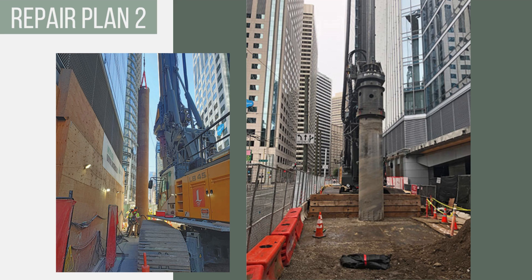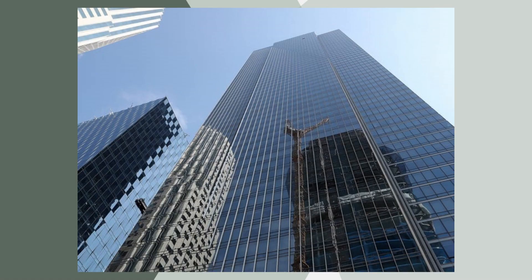While the new foundation system is designed to fully stabilize the structure from further sinking, it will not fully address the lean. This plan will only offset the northwestern tilt by 4.5 inches. Despite repair efforts, Millennium Tower will continue to be the leaning tower of San Francisco. It is an example of what can go wrong when failing to design a deep foundation system that fully takes into account the building's load and its geotechnical subsurface.